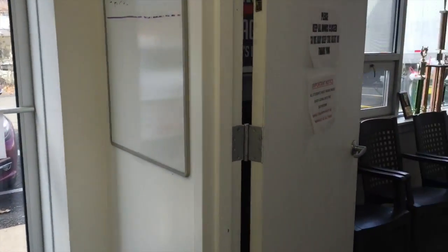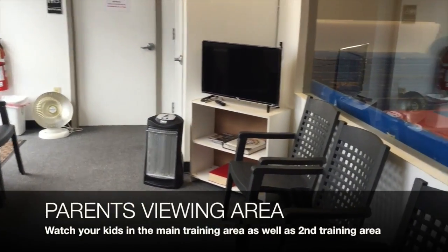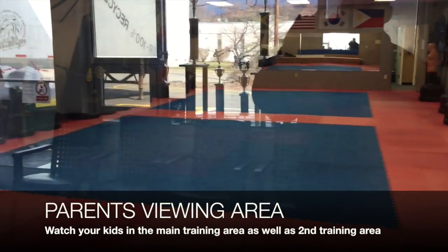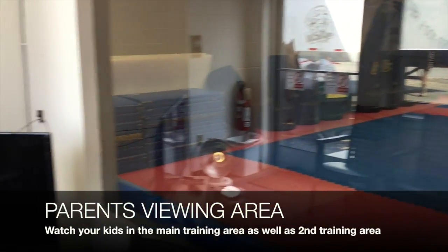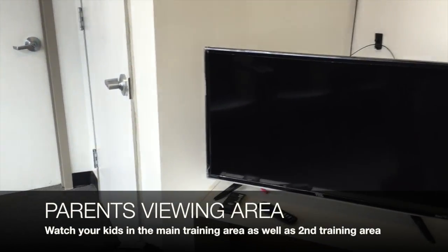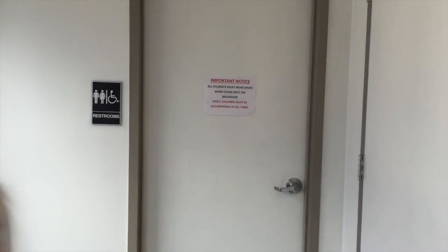Through here is our parents' waiting room. They can watch the classes — this is in our main room. We also have a TV that overlooks the secondary training floor. And the bathroom is here as well.